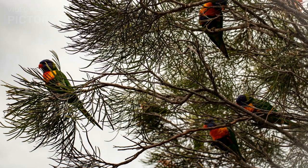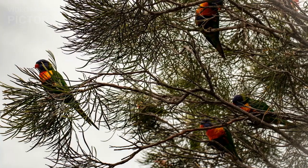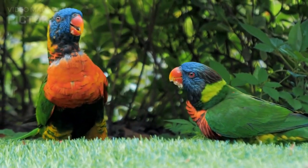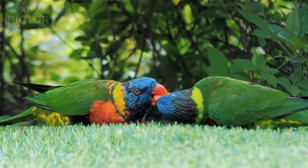Lorikeets are social birds and are often seen in flocks ranging from a few individuals to several hundred. They are known for their playful and curious personalities and can be quite active and vocal. In the wild, Lorikeets are active during the day and spend much of their time foraging for food or socializing with other birds.